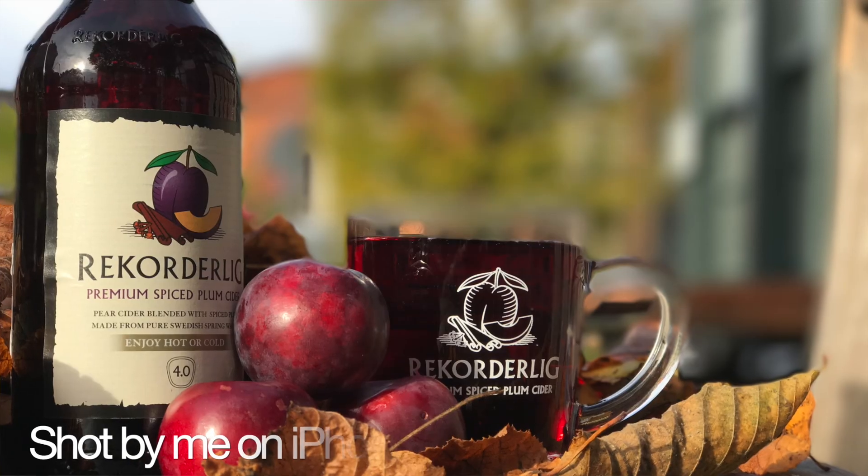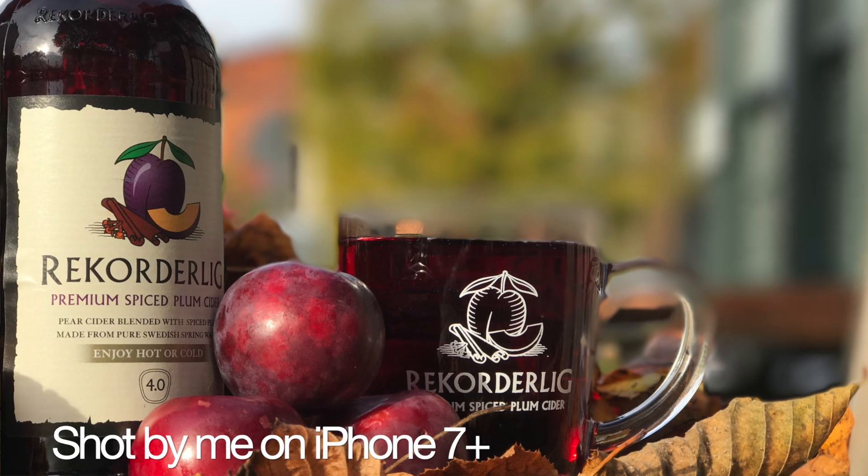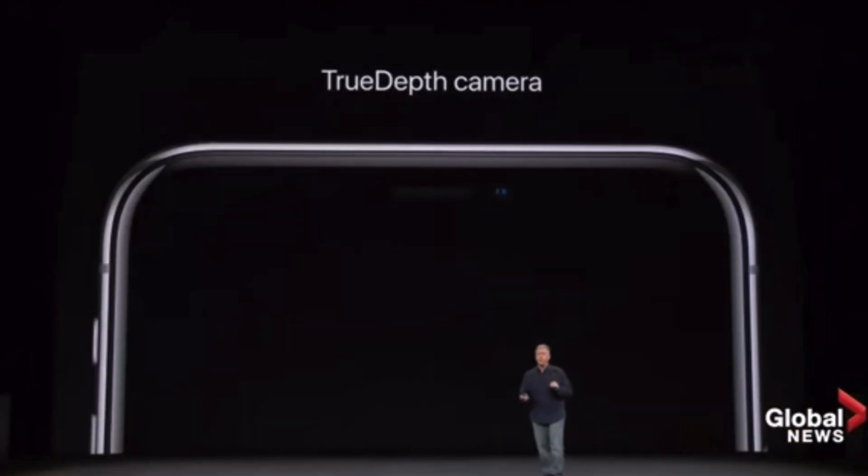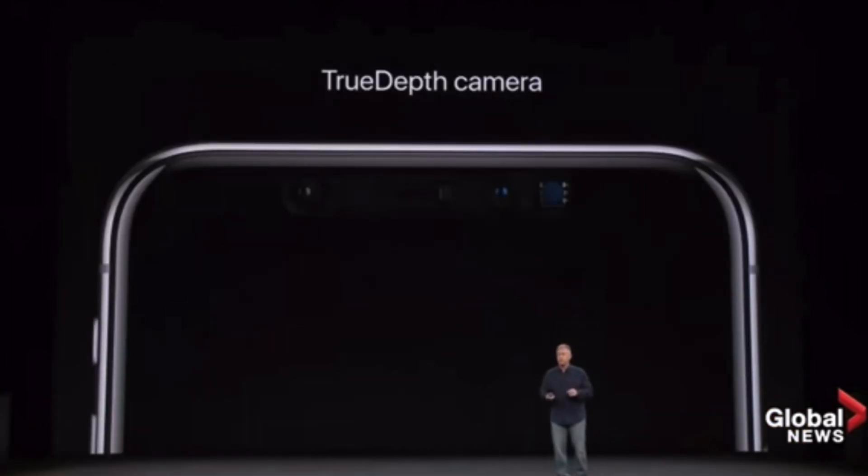Sometimes the edges wouldn't be quite detected accurately. Anything with transparency would be a real mess for the system — so glassware, for example, would just kind of disappear. But for faces, it was surprisingly good from day one. When the iPhone X brought this tech to the selfie camera the next year, it made use of the dot projector and the infrared cameras to build a more accurate depth map, basically using LiDAR to a degree, and got pretty good at faces.